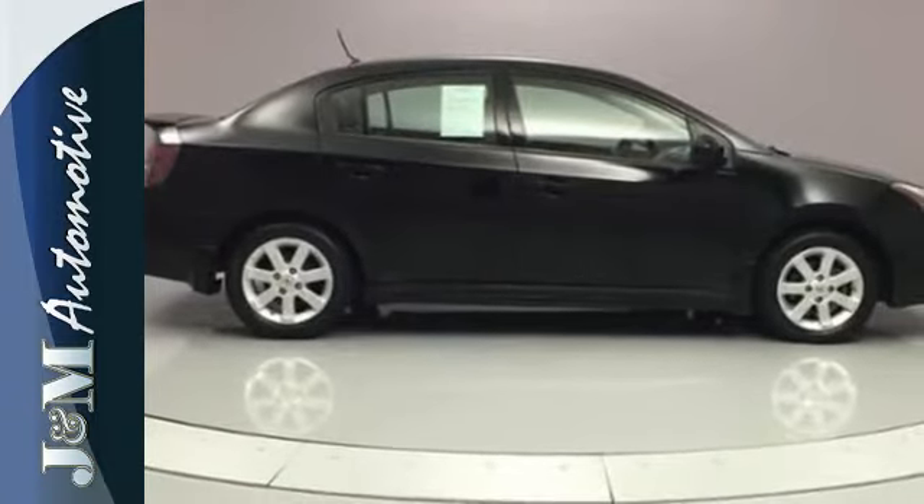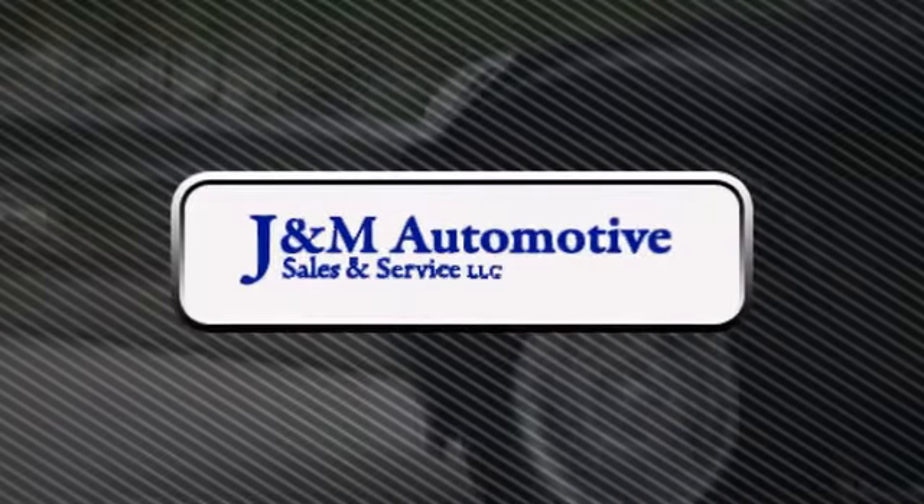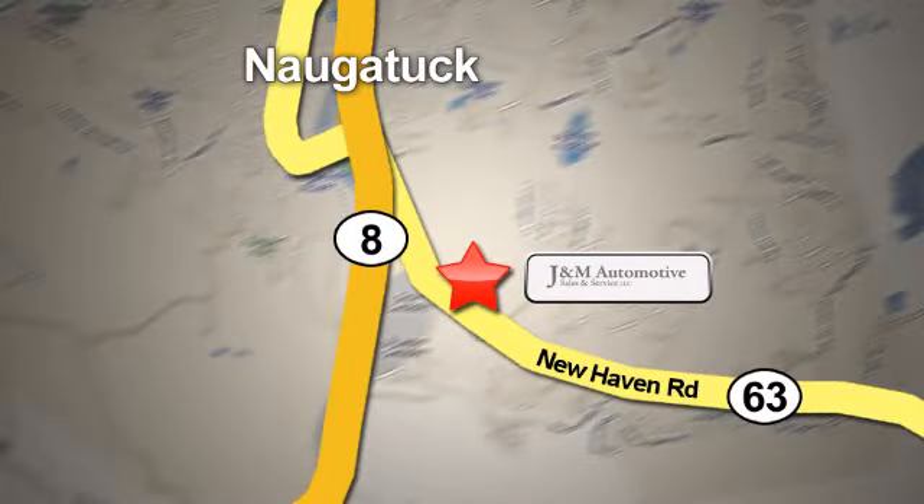Make this sedan yours. Start by taking it for a test drive today. You'll see a difference at J&M Auto Sales. Call or stop in today. We are conveniently located at 820 New Haven Road in Naugatuck, Connecticut.